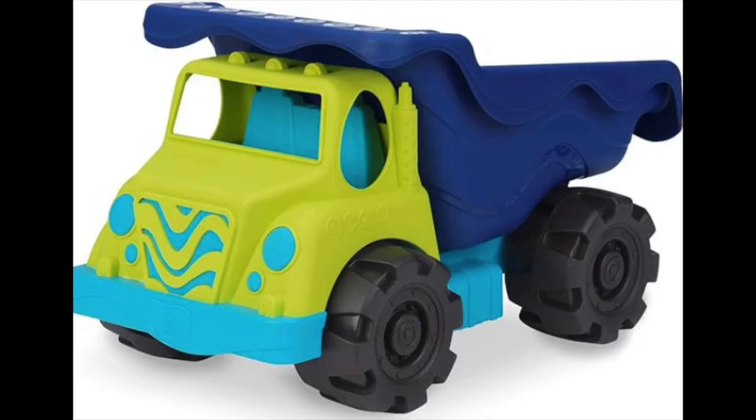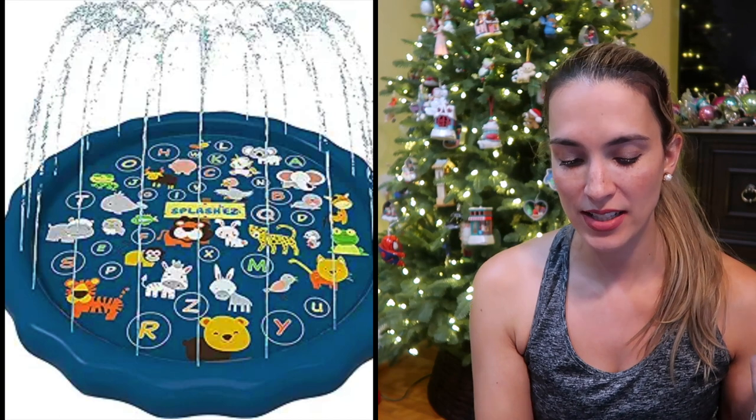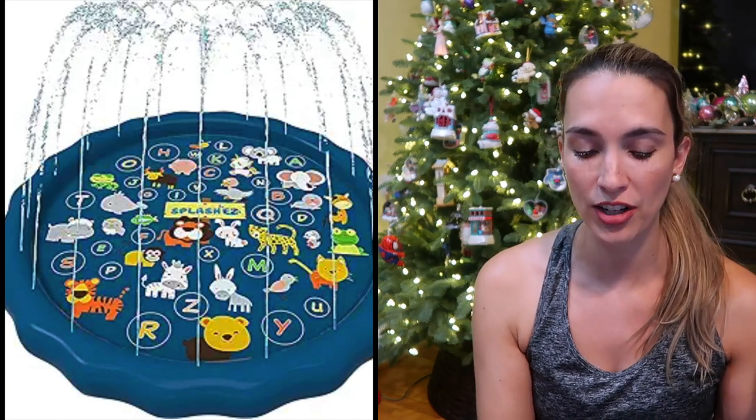The next item is from Bee Toys — they have this really big dump truck that my kids love. We also have the sand truck and an excavator toy, really good for outdoor play. Splash pads are also really fun — this is a splash pad sprinkler and I've had a bunch of different versions. My kids love it especially in the summertime.